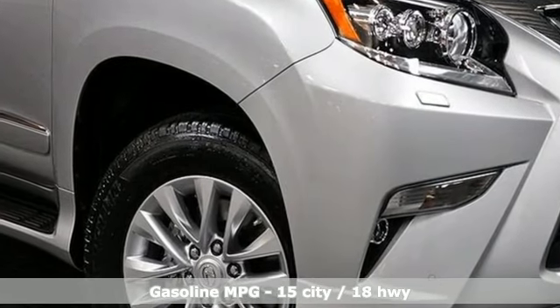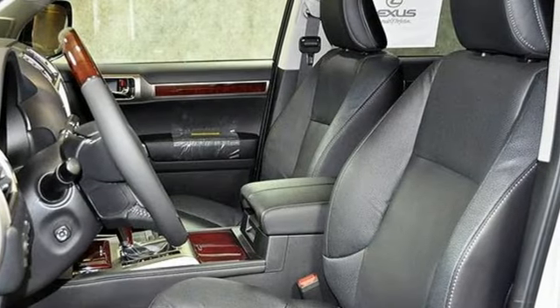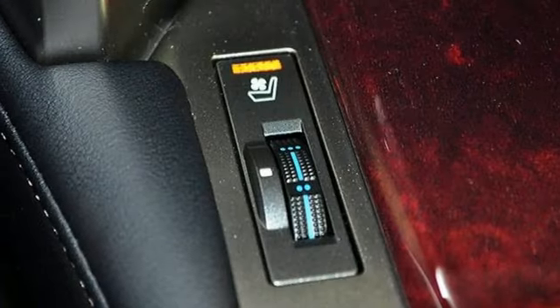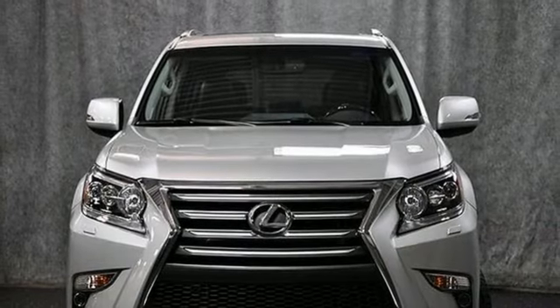A great vehicle is comprised of great features like these: automatic transmission, active front and rear anti-roll bar, streaming audio, power tilt-down heated mirrors, dual-zone climate control, auto-dimming rearview mirror, and external memory control.